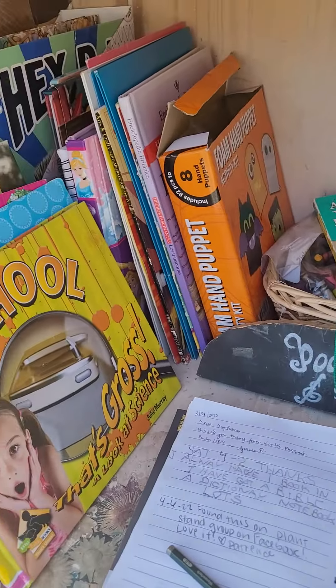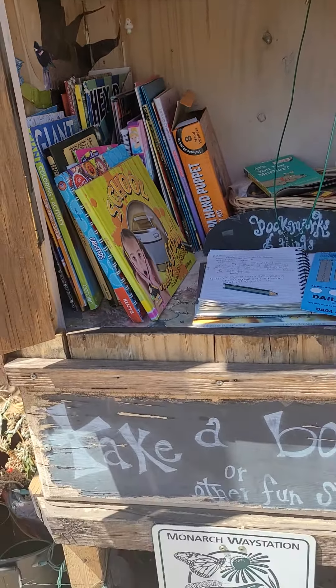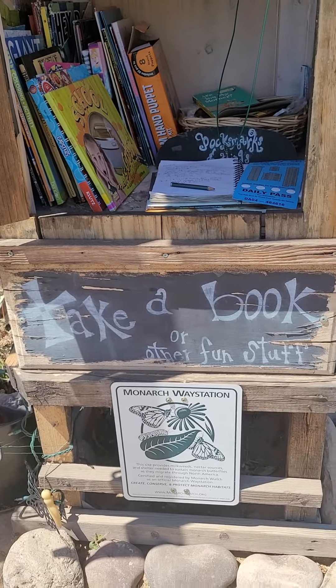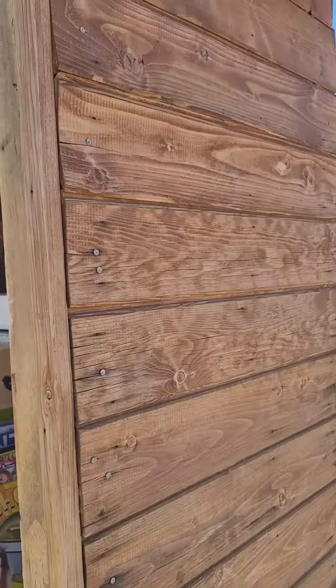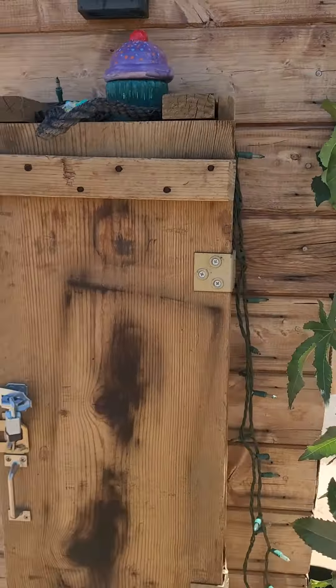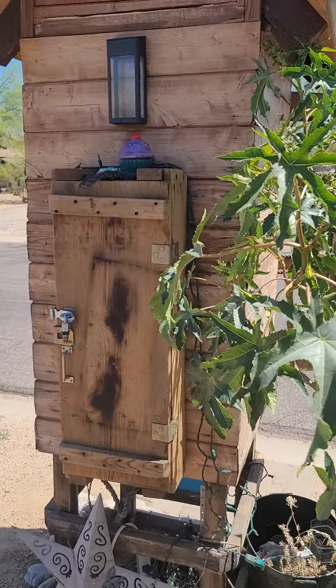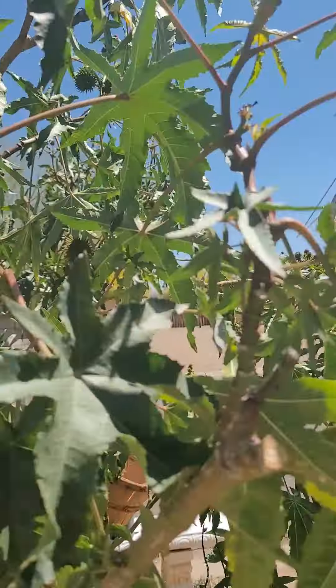Our kids section — we've got a few plaques. This one is a monarch waystation, and there's the one you saw in the beginning. Another fun thing we have is this geocaching travel bug hotel.